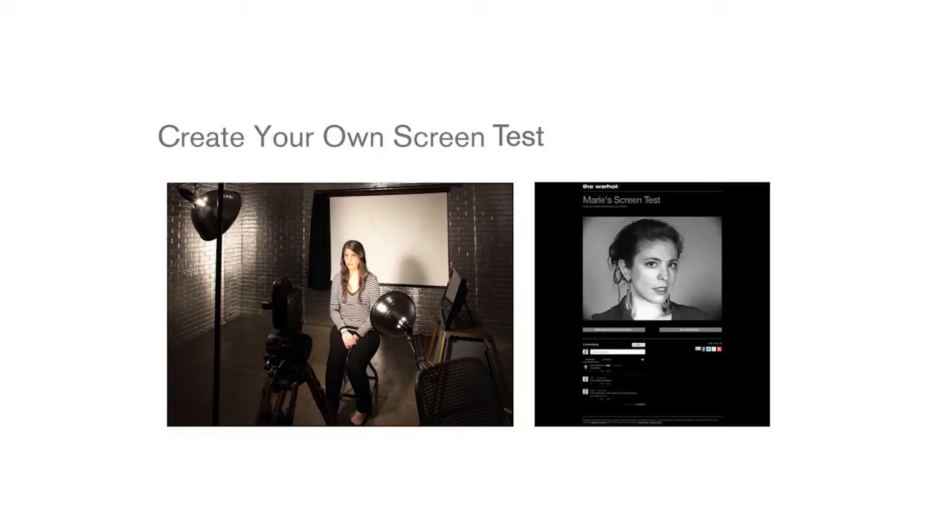After going through some dialogues on the screen, the patron sits for the same three minutes that a patron in the 1960s sat. When finished, we apply the same technique Warhol used: he filmed at 24 frames per second and played back at 16 frames per second, so we use ffmpeg to slow the video down at the same rate, upload it to the web, make a webpage for them, and send it. It's a blended experience — free souvenir, interpretation piece, and cool experience all together.